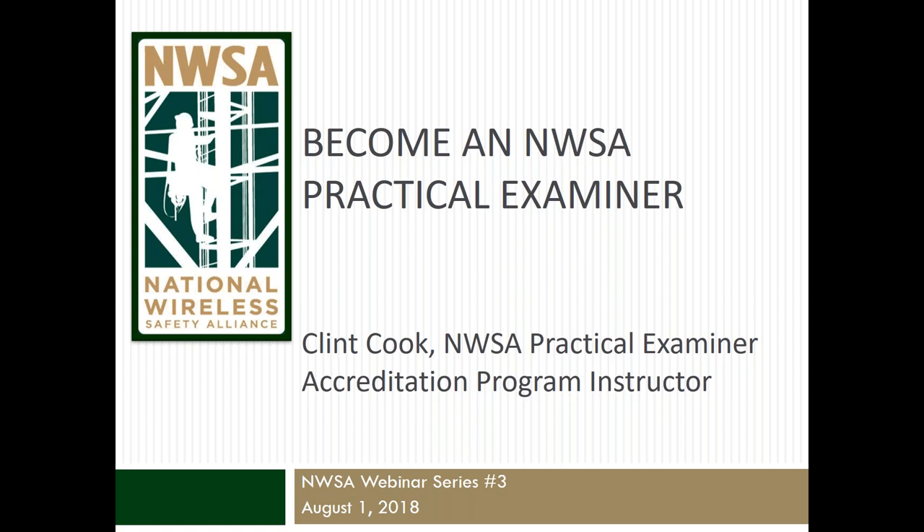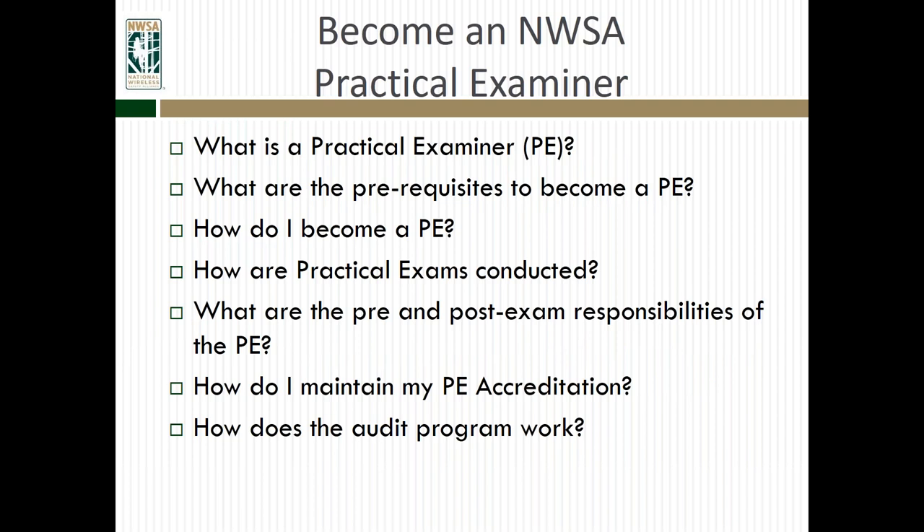Thanks, Joel. Good morning, everybody. This is our third webinar covering some different things. Last time, we covered how to set up your test site, and now we're going to talk about how one becomes a practical examiner. We've done a number of workshops over the last year and a half, and I believe we're up to around 100 practical examiners across the country. It's definitely been a busy summer ramping up, so there's room for more practical examiners.